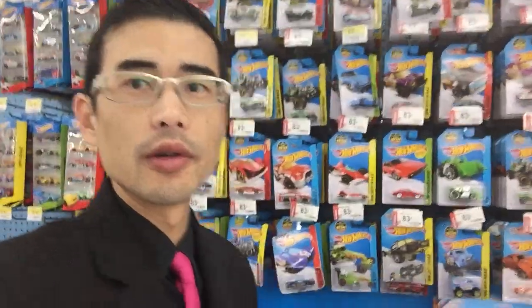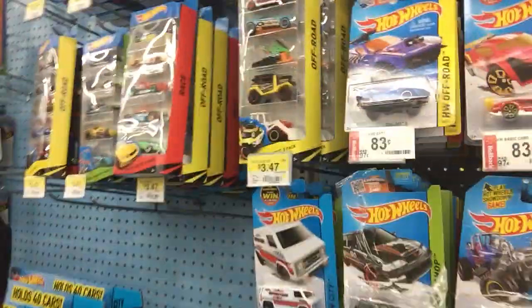Mr. Sensitivity back again with another in-store footage. Another quick stop at the shop over at my local Walmart near where I live — check it out.